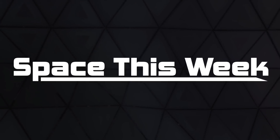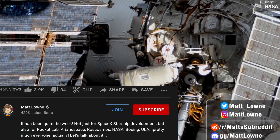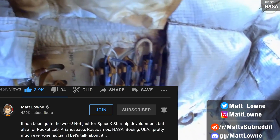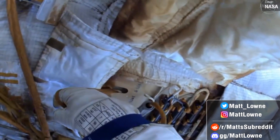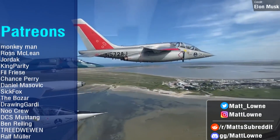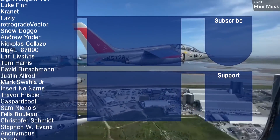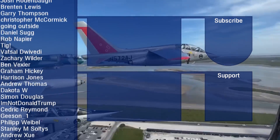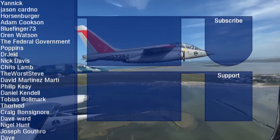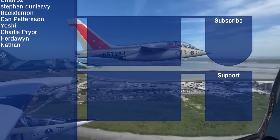Those are all the major events I wanted to talk about this week, which wraps up today's episode of Space This Week. I hope you guys have enjoyed the ride and the new format — getting rid of the history segment and changing up the ratio between Starship content and other news seems to have gone down well based on the view count going up. Thank you for liking, subscribing, and sharing these videos. If you want to watch more videos, they're now on screen, and thank you so much for your support everyone — I'll see you next Monday.